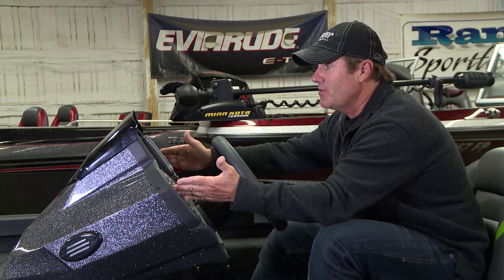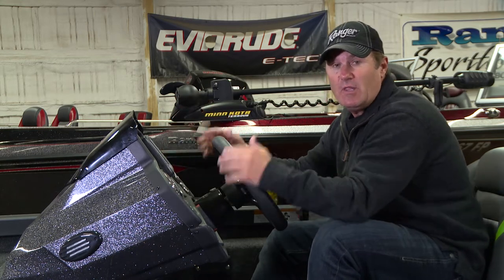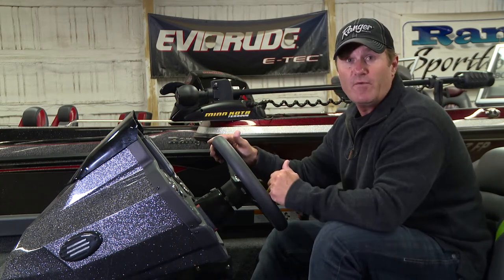What really enhances that feel is an actual fiberglass console, and it's been redesigned this year to handle 12-inch electronics. So you guys out there that say you can't have an aluminum boat because you've got to have those giant screens — well, this is the one for you.